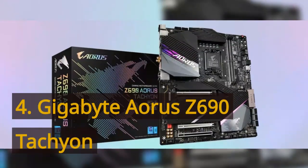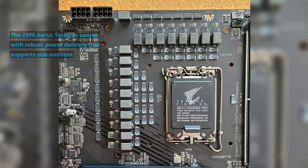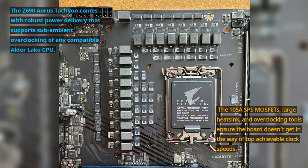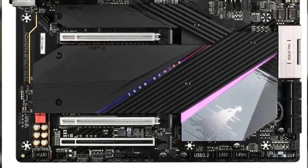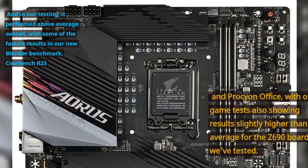Number 4: Gigabyte Aorus Z690 Tachyon. The Z690 Aorus Tachyon comes with robust power delivery that supports sub-ambient overclocking of any compatible Alder Lake CPU. The 105A MOSFETs, large heatsink, and overclocking tools ensure the board doesn't get in the way of top achievable clock speeds. In our testing, it performed above average overall, with some of the fastest results in our Blender benchmark, Cinebench R23, and Procyon Office, with game tests also showing results slightly higher than average for the Z690 boards we've tested.